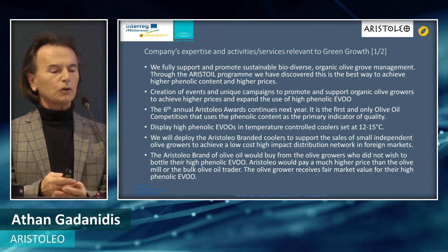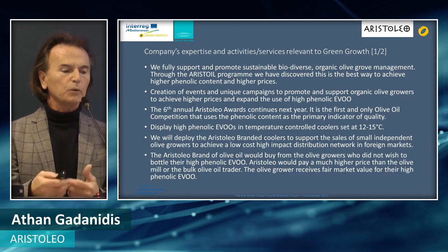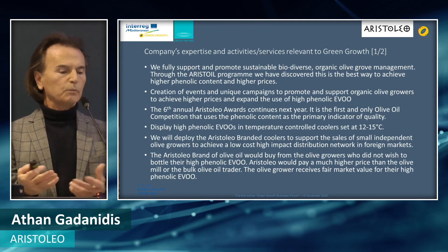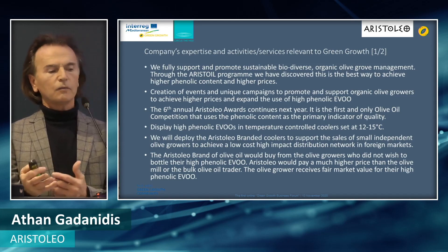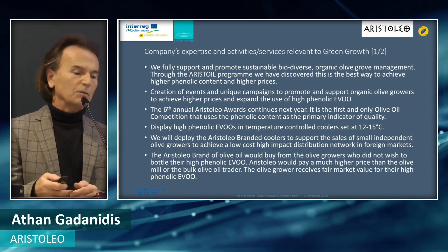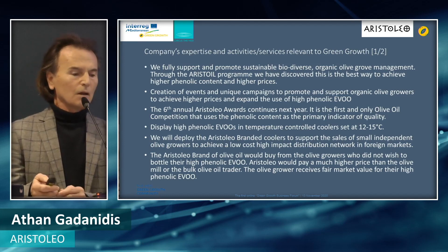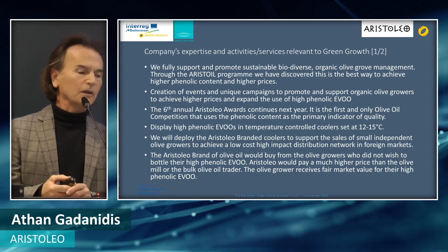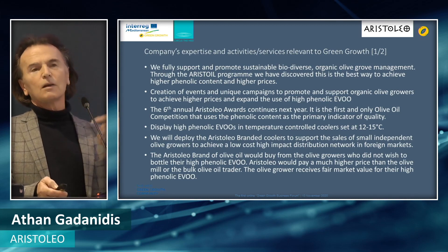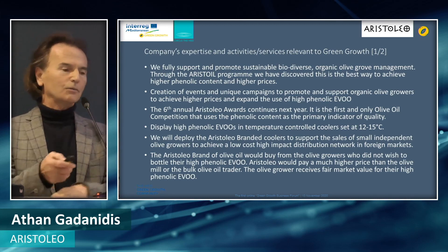We also have the Aristoleo brand of olive oil, and we would buy from olive growers who do not wish to bottle their high-phenolic EVO. We would pay a much higher price than the olive mills or bulk olive traders would pay them — sometimes as much as 10 times as much — so the olive grower receives fair market value without the cost of bottling, marketing, trade shows, and so forth.